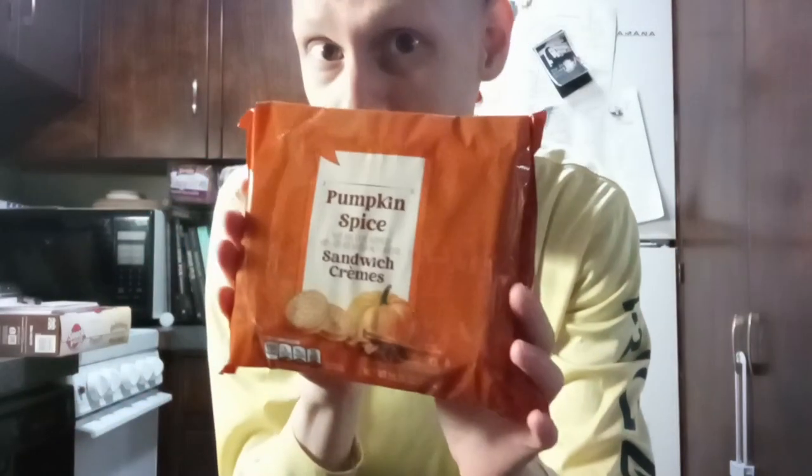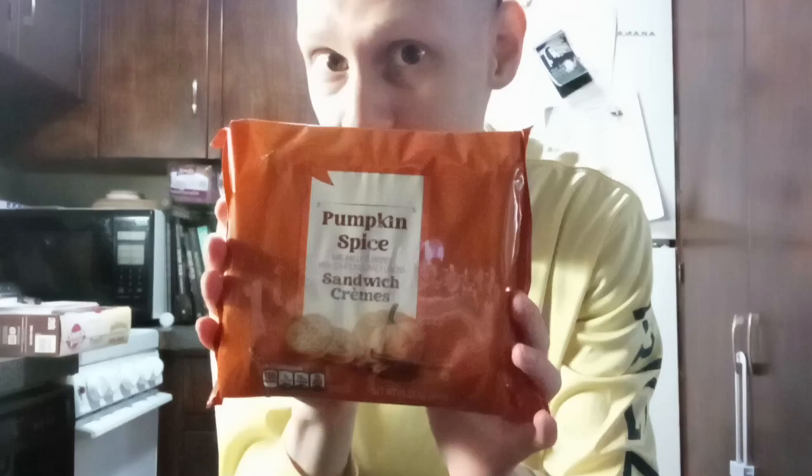What is going on guys? Today is Blackhawksc599 here and today we're doing something a little bit different. I'm going to do a really quick review on these amazing knockoff Oreos.